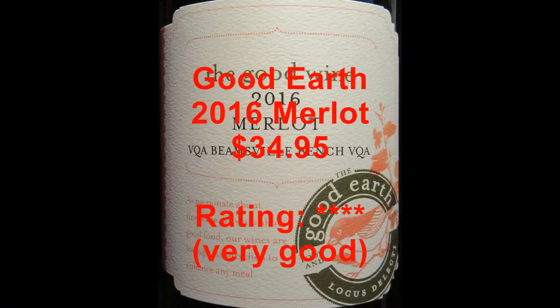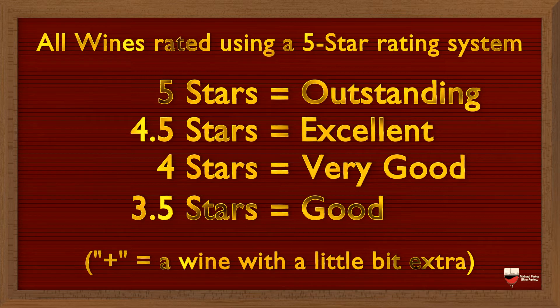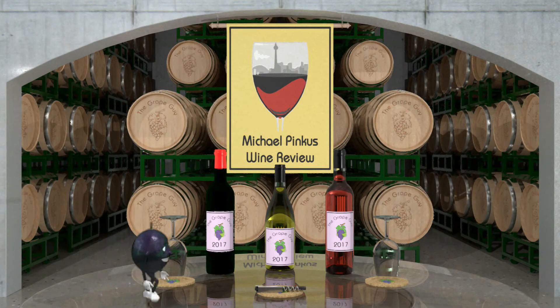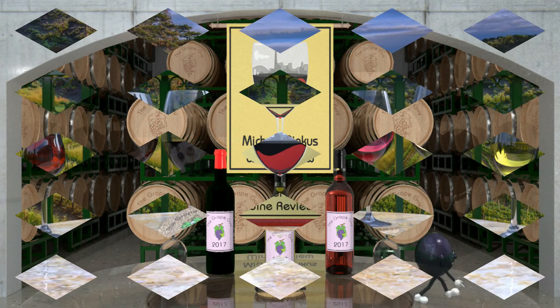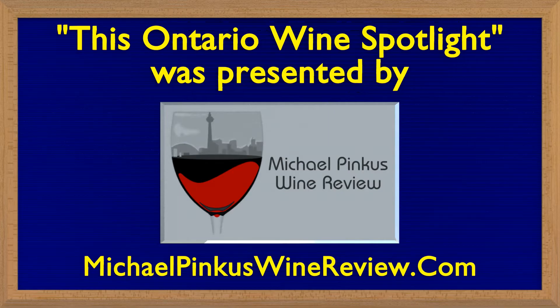You've been watching Michael Pincus Wine Reviews, weekly Ontario wine video reviews. Join me every week as I review another great wine from the most unlikely of wine regions — Ontario, Canada. To learn more, visit michaelpincuswinereview.com, where you can sign up for the bi-weekly newsletter full of reviews, video links, and podcast updates. You can also follow on Facebook, Instagram, and Twitter at michaelpincuswinereview. Don't forget to subscribe to the channel — see you next week!